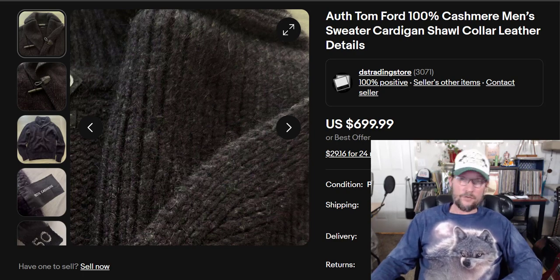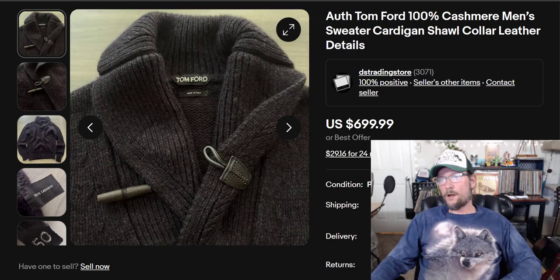It turns out I screwed this whole list up because of my Excel sheet. The true number 10 was not included because on my Excel sheet it shows up as number 11, since row 1 is the headers. For any Excel nerds, you know exactly what I'm talking about. So number 1 is Louis Vuitton.